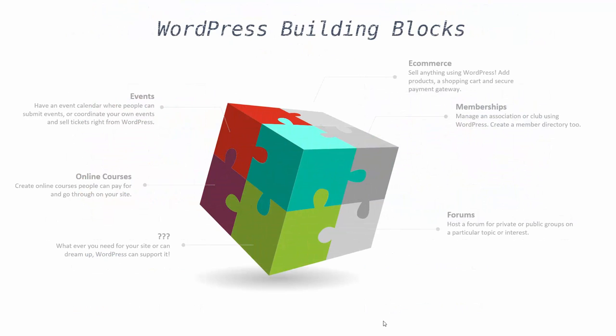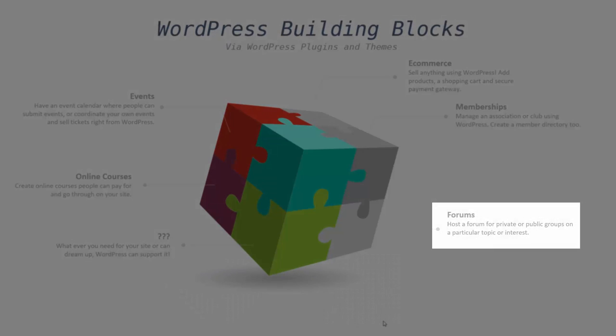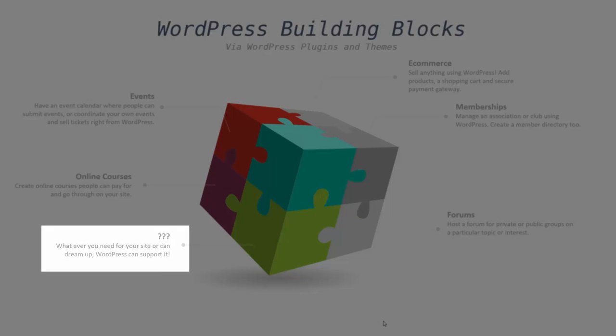Thanks to WordPress plugins, building a WordPress site is like building with Lego — you just get the pieces you need and snap them in. So you can quickly and easily extend your site to include things like shopping carts, membership areas, forums, events with tickets, online courses, or just about anything else you need or can dream up.